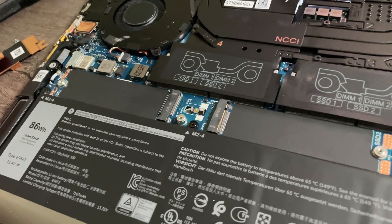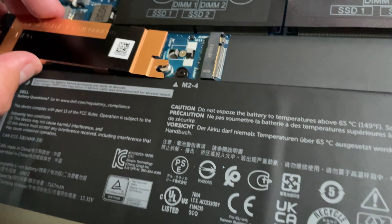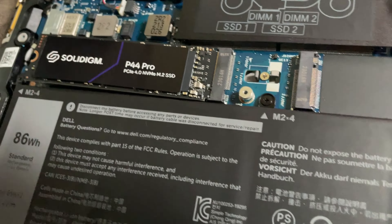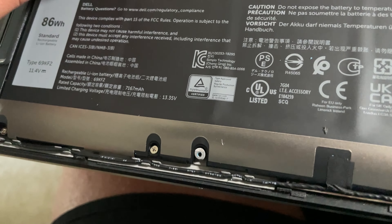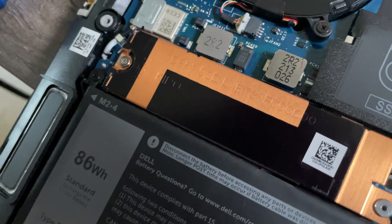Now onto the SSD. All you have to do is unscrew the little M.2 screw — make sure you don't lose it. Then slide the SSD out from under the shield. Now let's put in the P44 Pro. Slide it in and screw it back down, and we now have two terabytes of storage. The SSD is installed — this is even easier than I thought. If you know how to use a screwdriver, you should definitely do this.